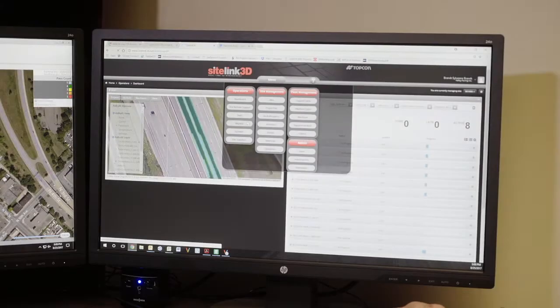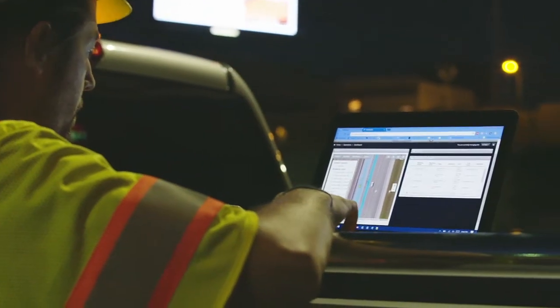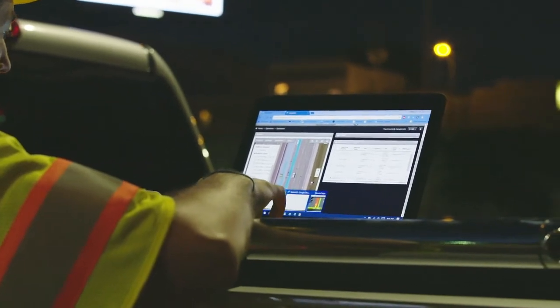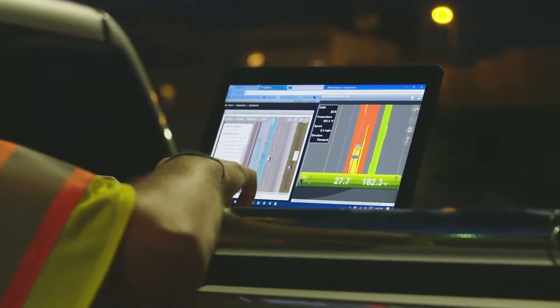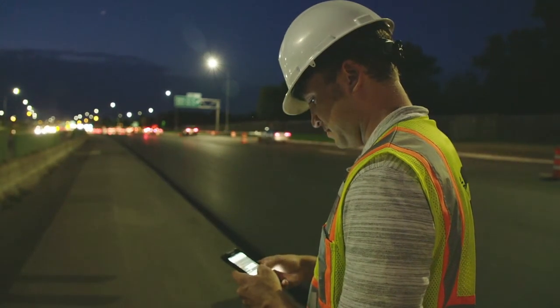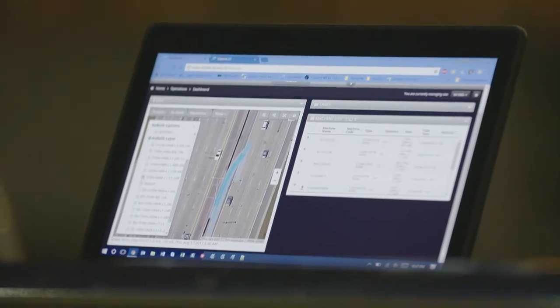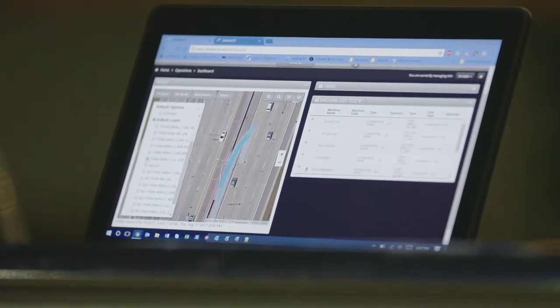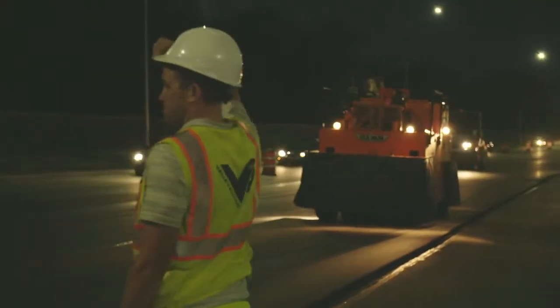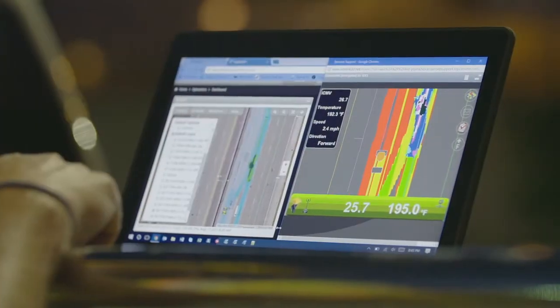Through our SiteLink program the contractor has access to all the data coming from the rollers in real time. We have the ability to go in and look at exactly where the rollers have been and what data is coming from those rollers. SiteLink is a very powerful tool — literally you can have live updates right on your phone. If I have two projects going, I can go to SiteLink and within seconds see what all the rollers are doing.